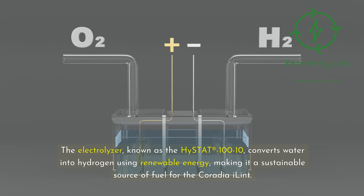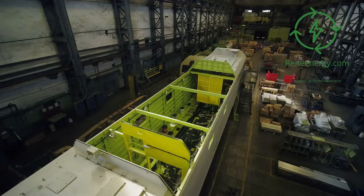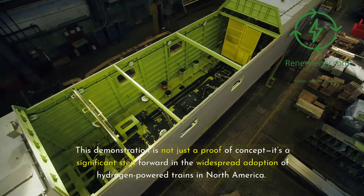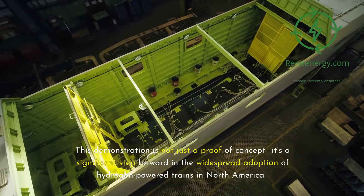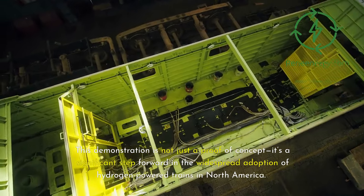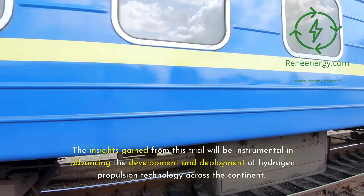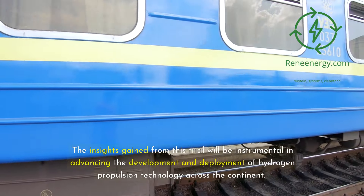The electrolyzer, known as the Hi-Stat 110, converts water into hydrogen using renewable energy, making it a sustainable source of fuel for the Coradia iLint. This demonstration is not just a proof of concept — it's a significant step forward in the widespread adoption of hydrogen-powered trains in North America. The insights gained from this trial will be instrumental in advancing the development and deployment of hydrogen propulsion technology across the continent.